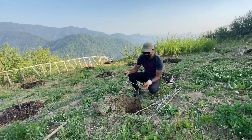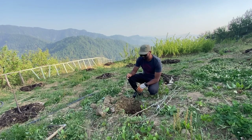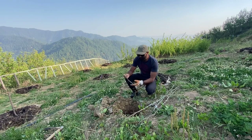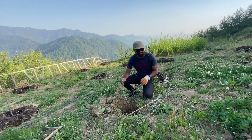The sea buckthorn is a wonderful nitrogen fixer and this is the reason why we are introducing them in our farm, because we don't want to be dependent on too much fertilizer, and we are hoping that this nitrogen fixer is going to take care of our nitrogen needs in our farm.